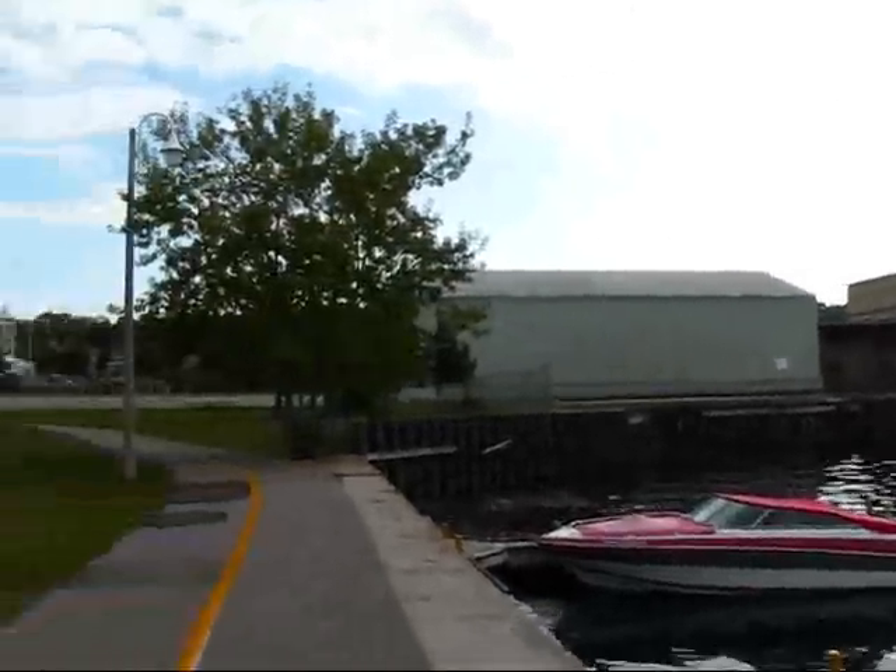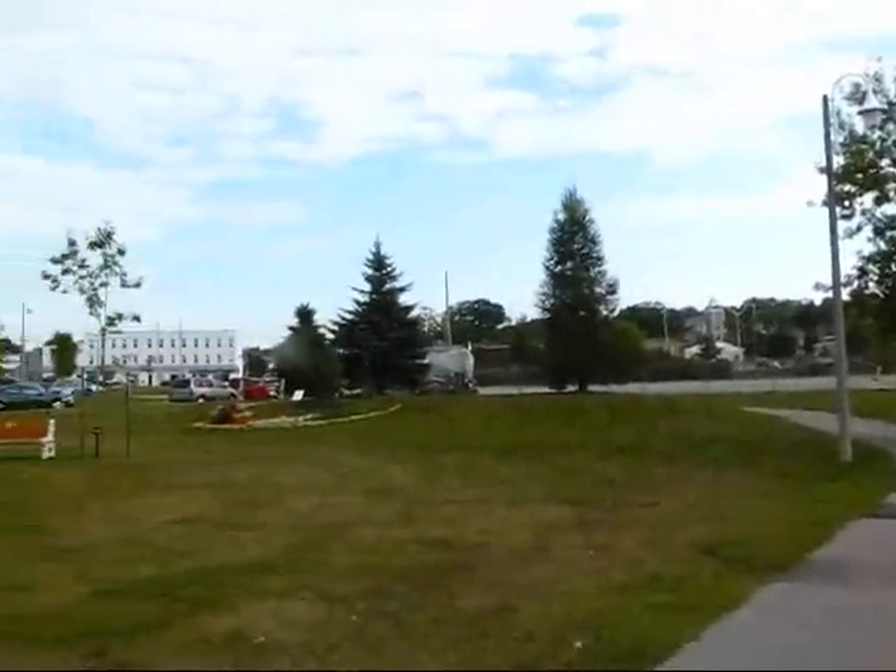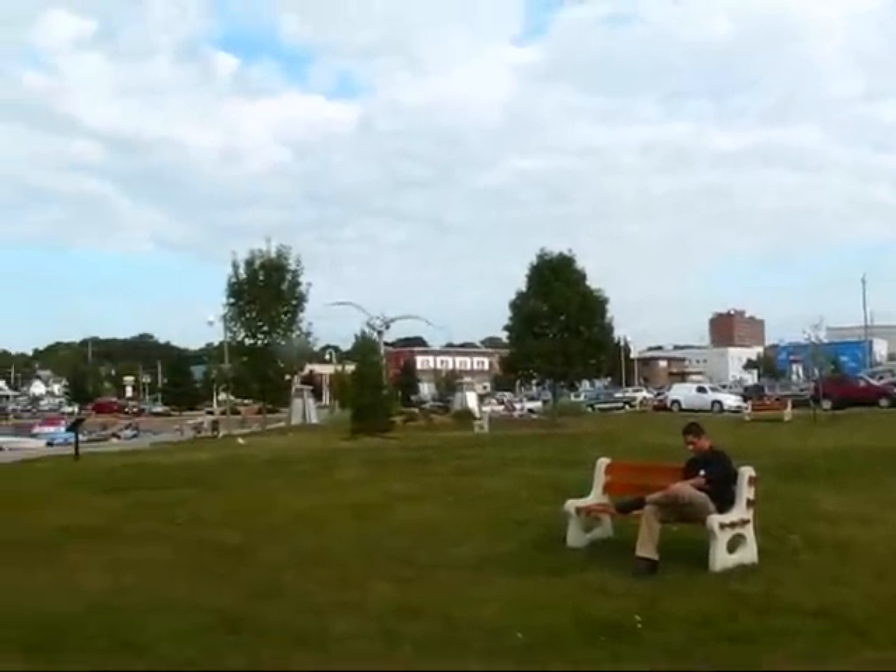And let me give you a 360-degree view here of the waterfront. Here is the sculpture again.